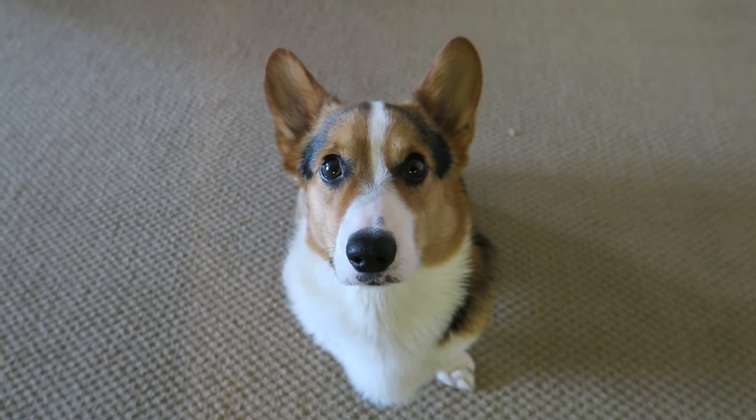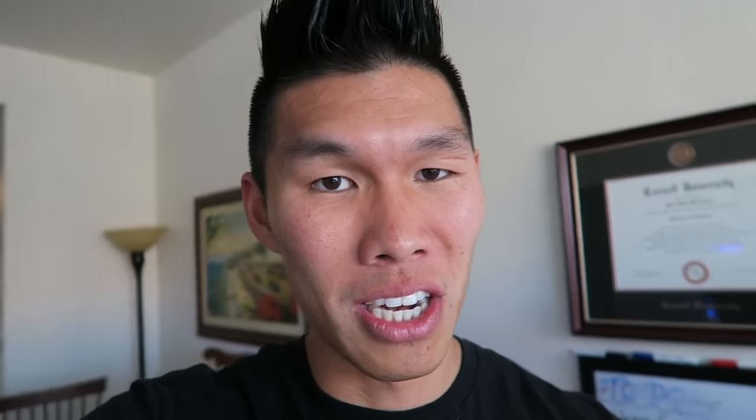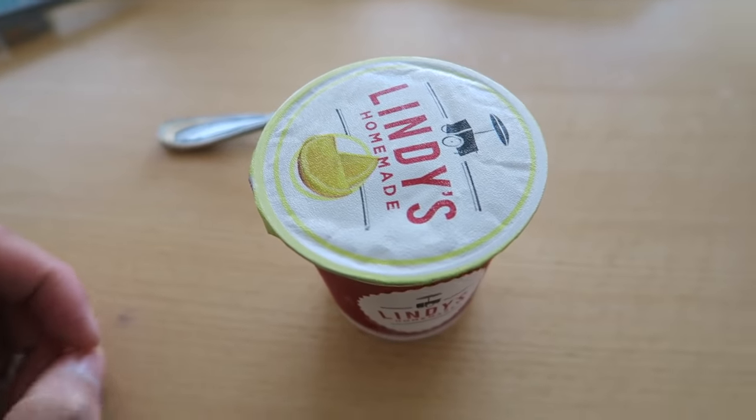Ugh. Please sir, I'd like some more. I need to wash it out with something. Frozen lemonade.